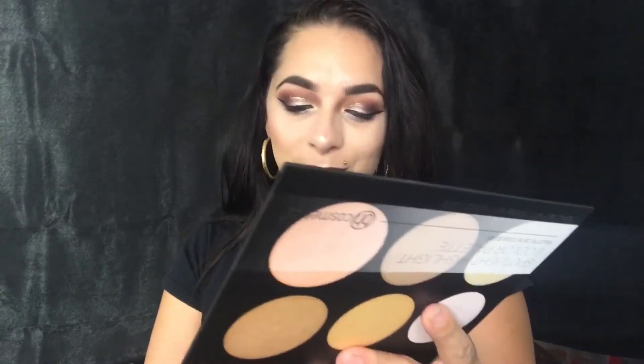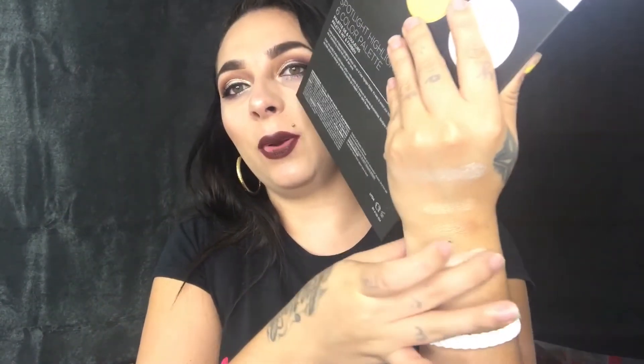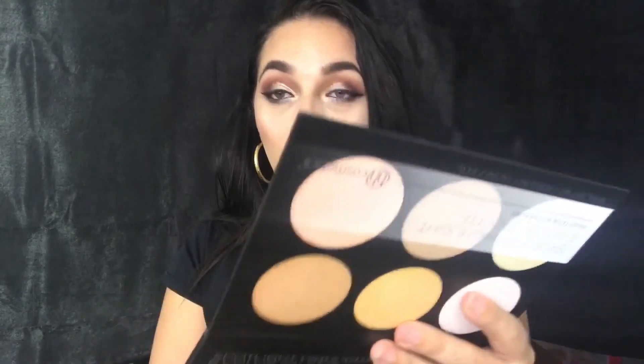The one I'm wearing today is called Glow — boom! Yes, it has me glowing. Look at that! The fifth one is called Allure, and the last one is called Vivid.